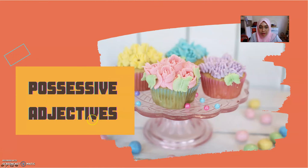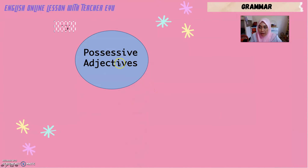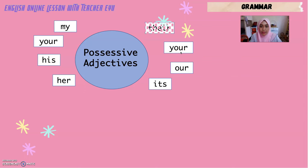Let's look at possessive adjectives. Examples of possessive adjectives are: My (saya punya), Your (awak punya), His (dia punya — untuk lelaki), Her (dia punya — untuk perempuan), Its (ia punya — untuk benda ataupun haiwan), Our (kami punya), Your (kamu semua punya), and Their (mereka punya).